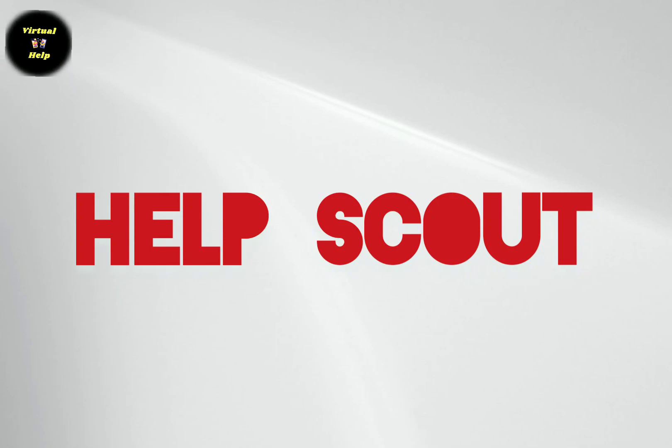Help Scout is a cloud-based Help Desk software that offers features such as ticket management, automation, and reporting. With its simple and intuitive interface, Help Scout is a suitable choice for small to medium-sized businesses.